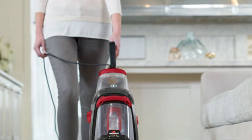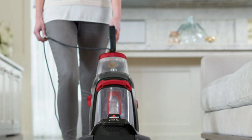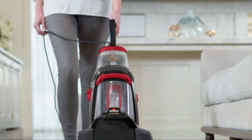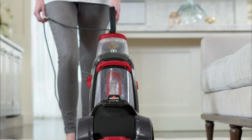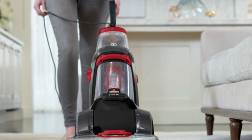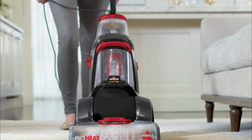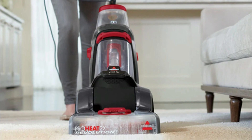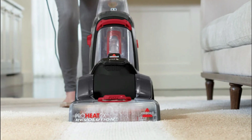Features. Dual Dirt Lifter Power Brushes: The Proheat 2X Revolution Pet features dual dirt lifter power brushes that deeply penetrate the carpet fibers, removing embedded dirt and stains effectively. CleanShot Pretreator: This feature targets tough stains and spots, applying a concentrated solution to loosen and lift them before the cleaning process begins.